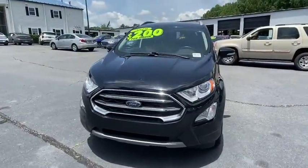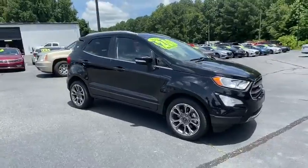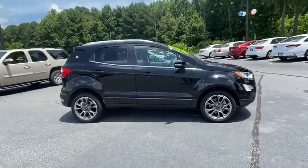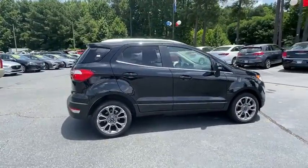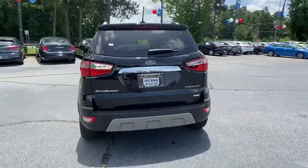Come test drive the 2019 Ford EcoSport. The Ford EcoSport has an upgraded interior that provides you all the features you could ever want. It also offers you the functionality of an SUV, but in a size where you feel in control.